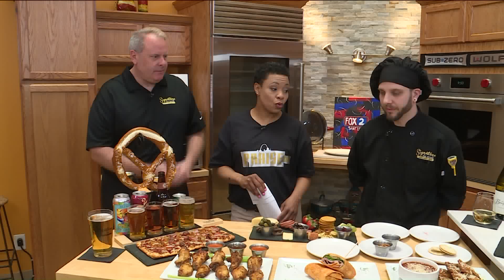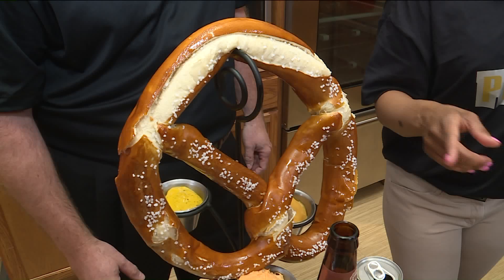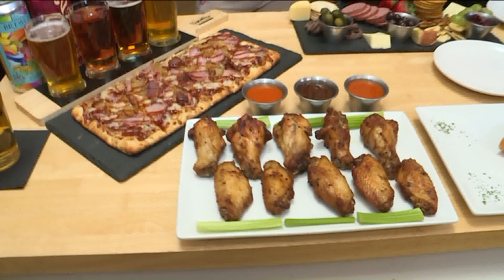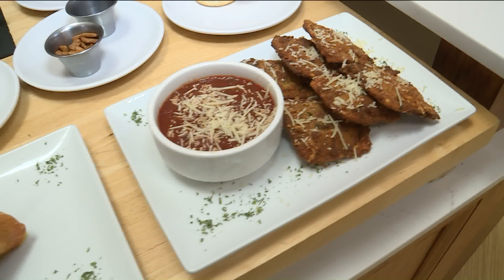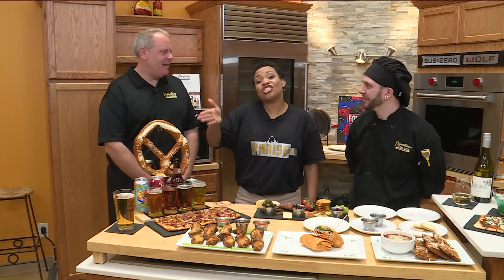Everything has a story. Can we also talk about this ginormous pretzel? Has somebody eaten it by themselves? No, it's usually a shared item at the table. We also have flatbreads, wings with three different sauces, wraps, toasted raviolis, and we have a lot to share. We also have loaded fries — a big plate of fries. We couldn't bring everything with us, but this is plenty. Remember, this is supposed to be a shared item!